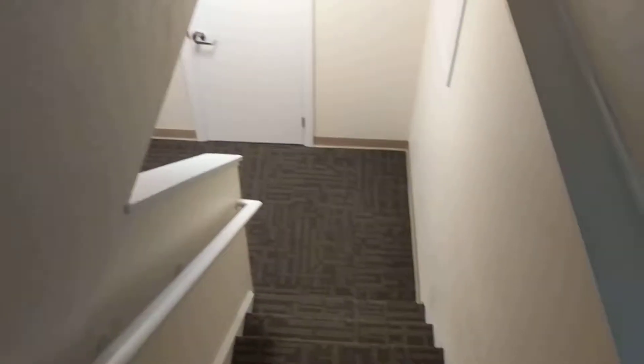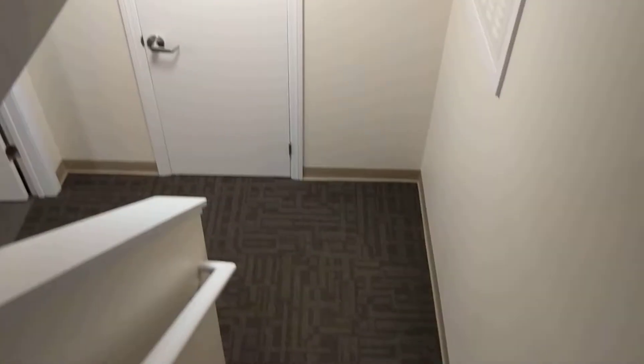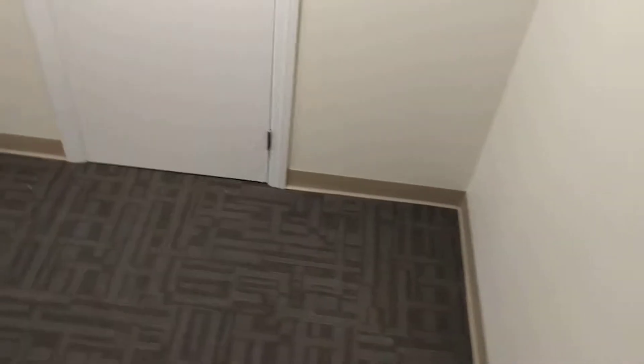And then the best part — we'll go downstairs. Because the downstairs is all Morgan's. This is pretty cool. So other kiddos are gonna be upstairs, but down here is for Morgan.